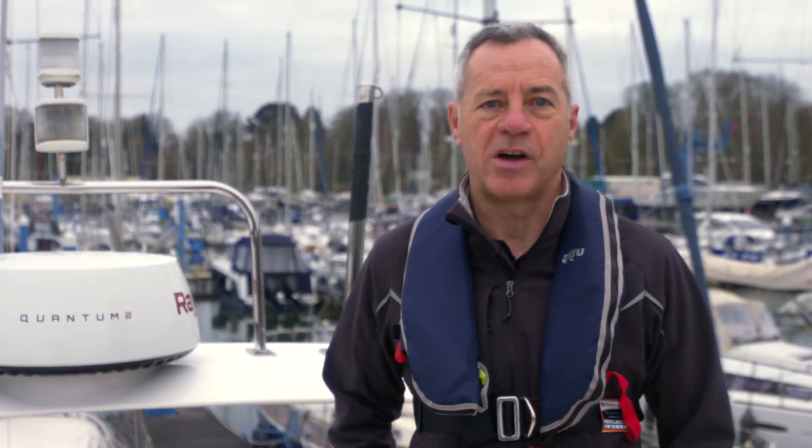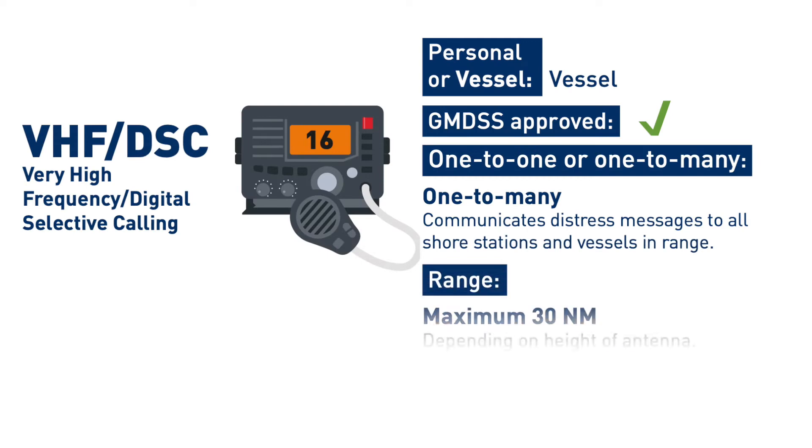I'm just going to quickly run through some of the ways that you could call for help when you're out on the water, with the idea of taking the search part out of search and rescue. Probably one of the best ways of calling for help when you're out on the water is to use your VHF radio, sending a digital signal and sending a voice message.